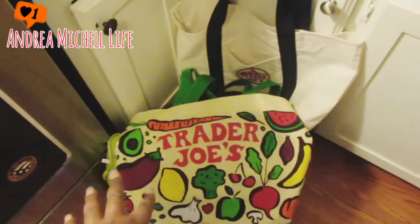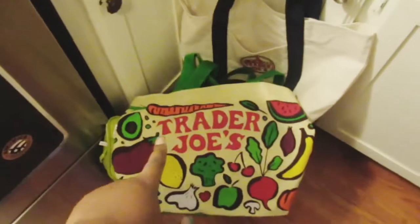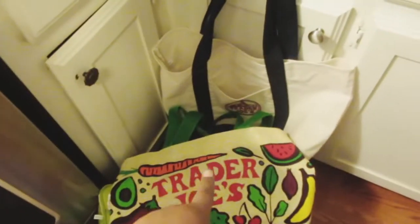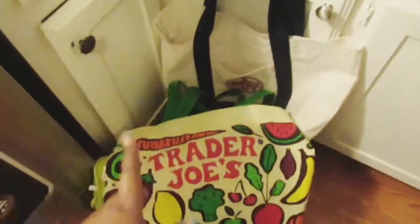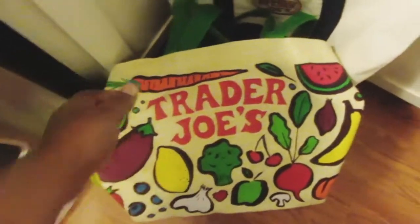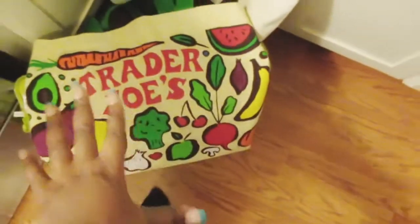All this goodness — all these fruits and vegetables! Anyways, I bought these two bags here. My sister has a bag that was like $5.99 and mine was like $2.99 a piece, but I love these bags because they have so much room in them to fit all your groceries.